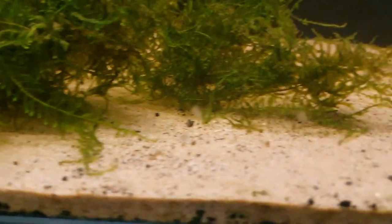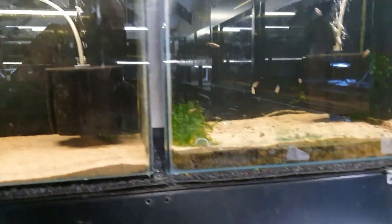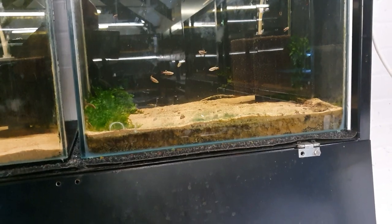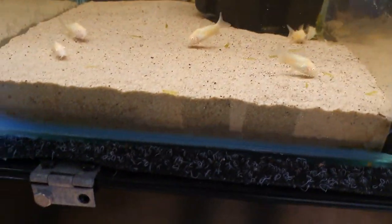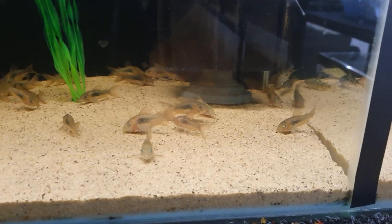We've got the zebra danios which are always going wild, with an awful lot of moss in there — again just checking every day to see if there's any eggs. We've got the albino white cloud minnows and the normal ones. We've still got some corydoras, the bronzes and the sterbai as well.